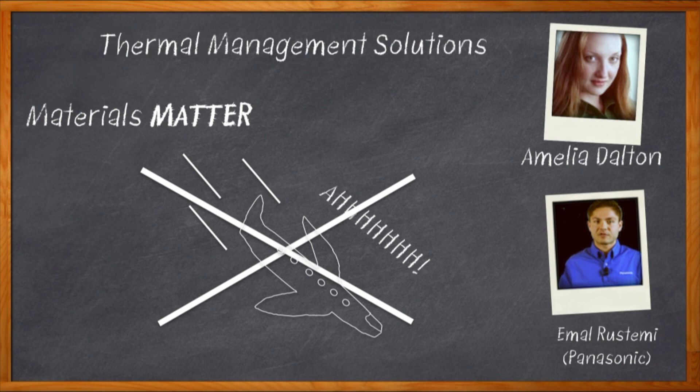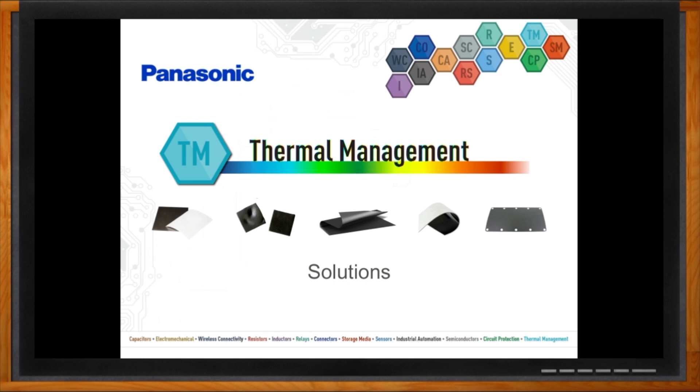And before we get started, don't forget to click that link — there you can find out even more information about thermal management materials from Panasonic. So one of the toughest problems for us as system designers is getting heat out. It seems like we're always worrying about the functional aspects of our system, and then at the last minute, we find out that we need to start adding heat sinks, fans, and copper. It sounds like you guys have some new technology that could maybe help me out with this problem.